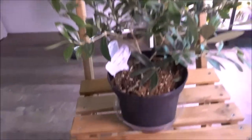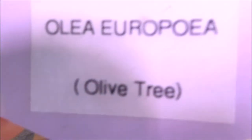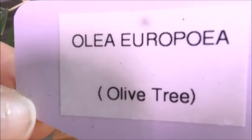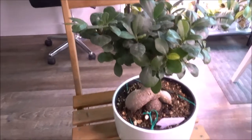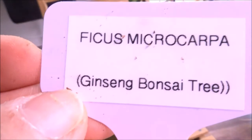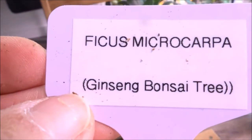Then I have this olive tree, which is called Olea europaea olive tree. The next one is also a bonsai tree — it's called Ficus microcarpa, which is normally called the ginseng bonsai tree.